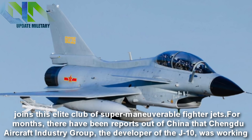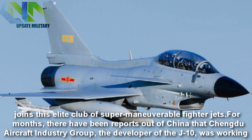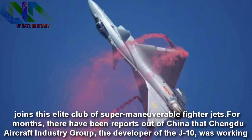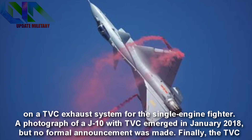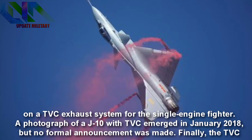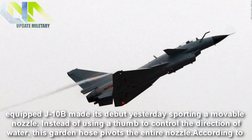Now China's J-10 joins this elite club of super-maneuverable fighter jets. For months, there have been reports out of China that Chengdu Aircraft Industry Group, the developer of the J-10, was working on a TVC exhaust system for the single-engine fighter. A photograph of a J-10 with TVC emerged in January 2018, but no formal announcement was made. Finally, the TVC-equipped J-10B made its debut at the air show, sporting a movable nozzle.